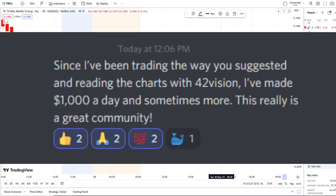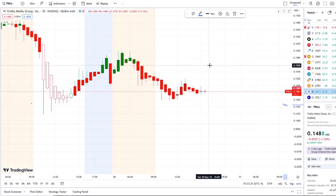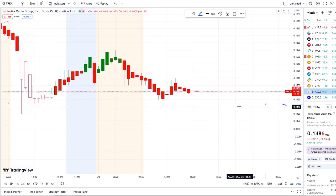Here we are with TRKA stock continuing to fight to hold support above the 14 cent area and fighting to get towards the 15 cent area. We're going to talk about what's going on with the inflow versus outflow and bull and bear indicators, but before we do, I want to share the home run opportunity that was mentioned this morning over at the Discord.